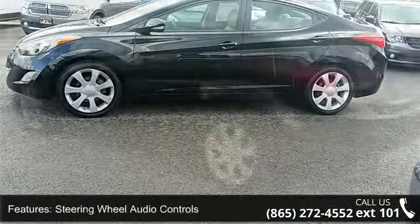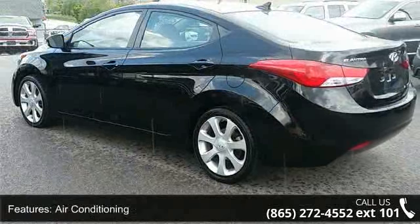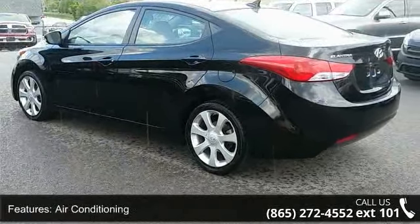Additional features include rear window defroster, Bluetooth hands-free phone system, power steering, and power windows.